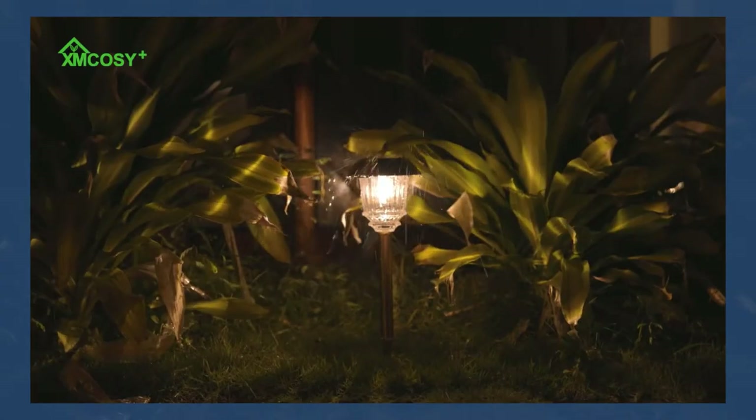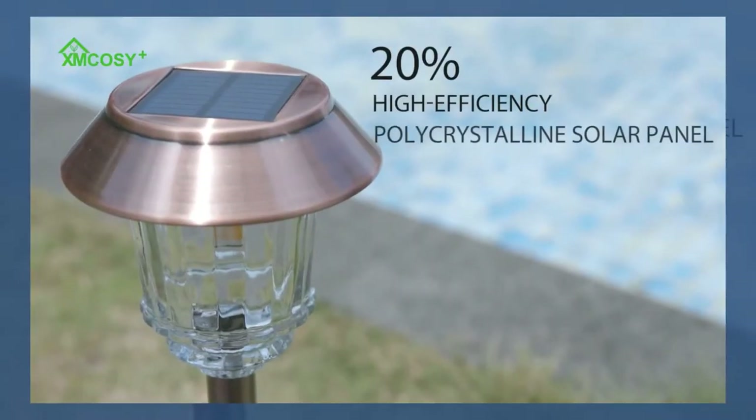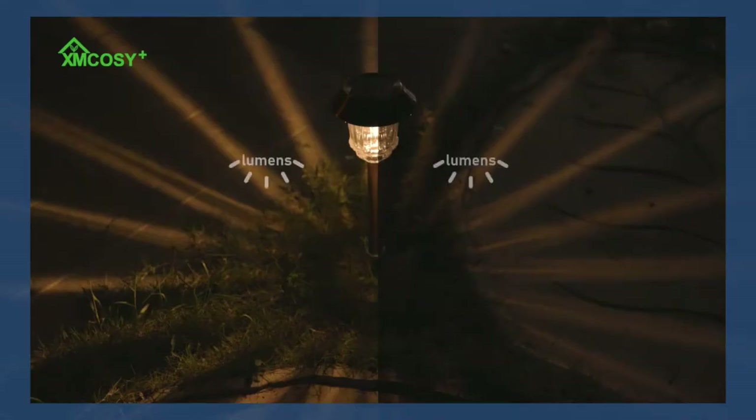Some of them accompany sound or movement sensors so they can fill in as a protecting component for your home also. Since these lights are solar-based, they are practically self-sustaining once you have introduced them.